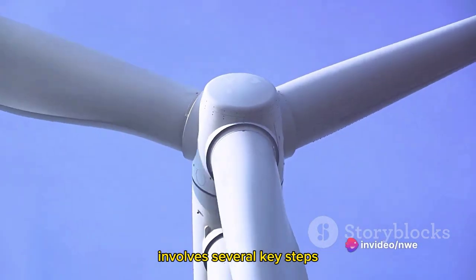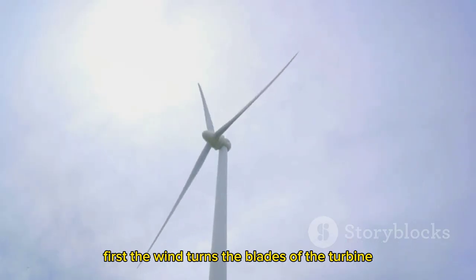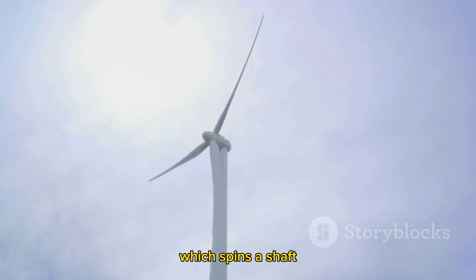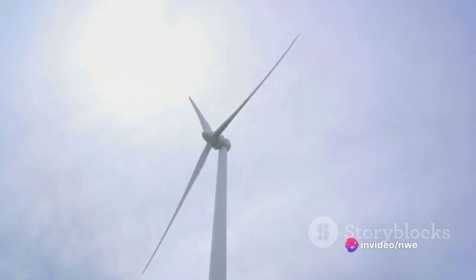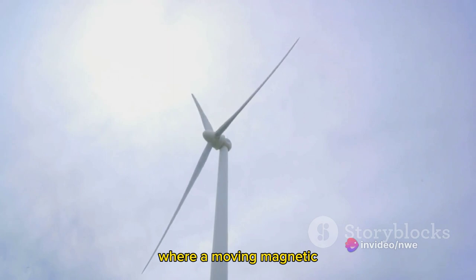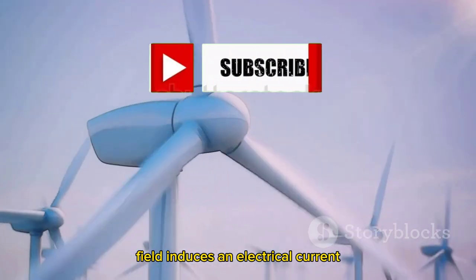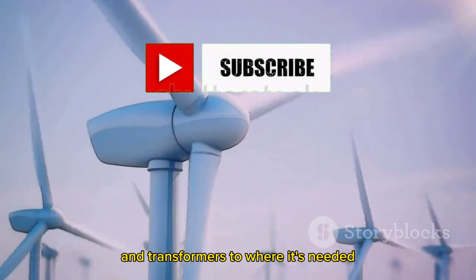To reiterate the process: first, the wind turns the blades of the turbine, which spins a shaft. This shaft connects to a gearbox that increases the speed of rotation. The sped-up rotation then drives a generator, where a moving magnetic field induces an electrical current. This electricity is then transported through cables and transformers to where it's needed.